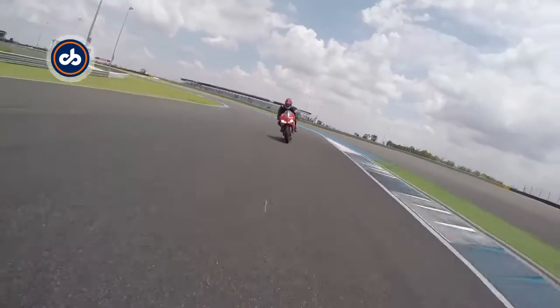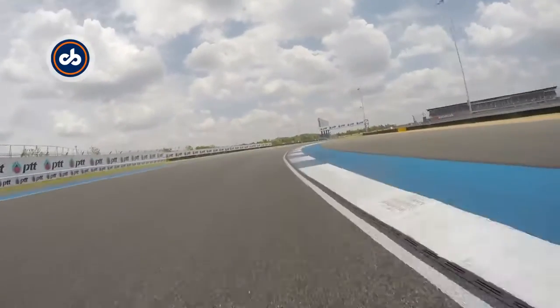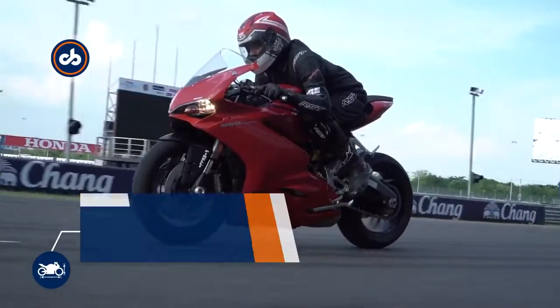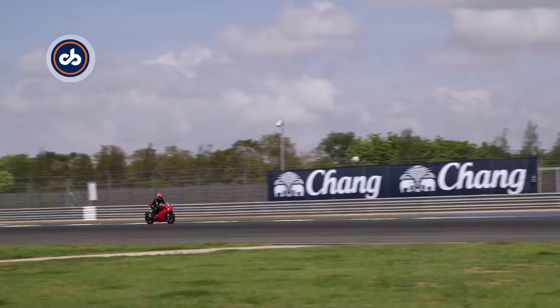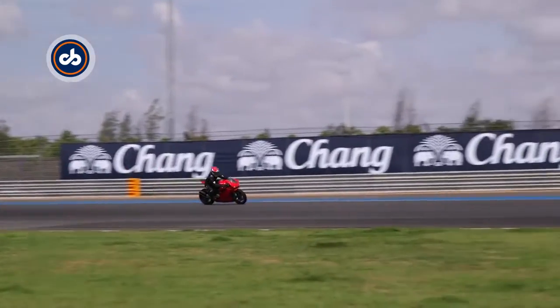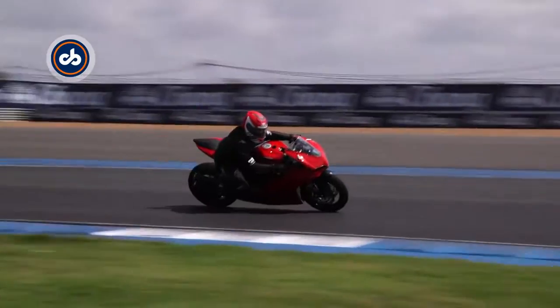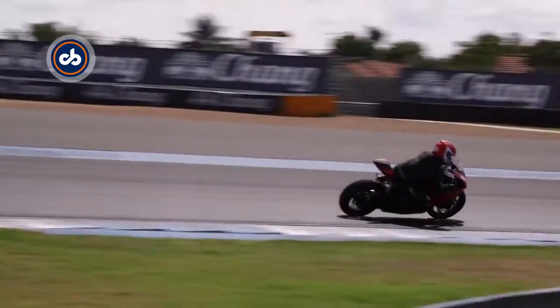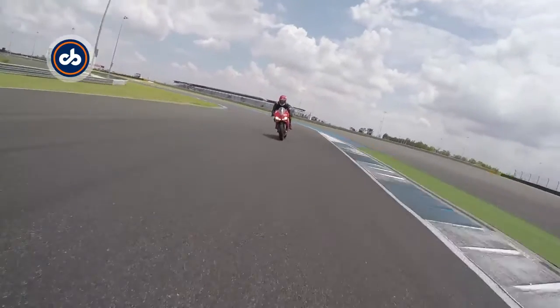The Buriram circuit is a long fast track offering plenty of opportunity to explore the bike's performance. At just under 200 kg it's not exactly a lightweight supersport, and it takes some effort to muscle it around, but dip it into a series of corners and the 959 Panigale displays its superb handling, conveying a sense of composure which is immediately likable.